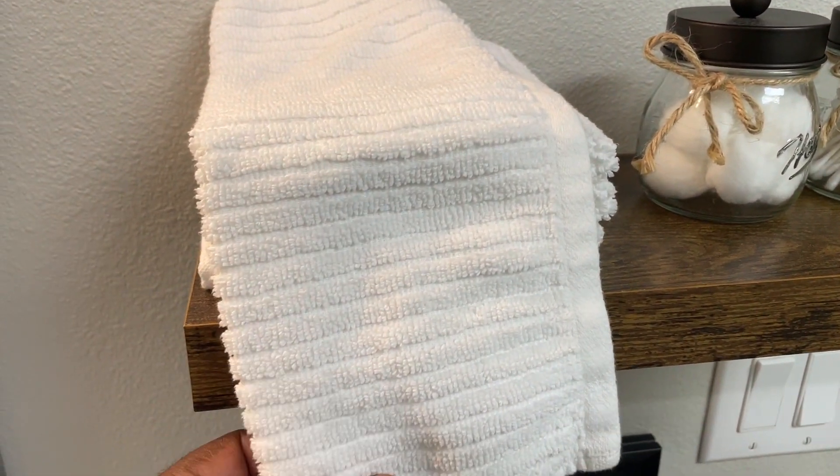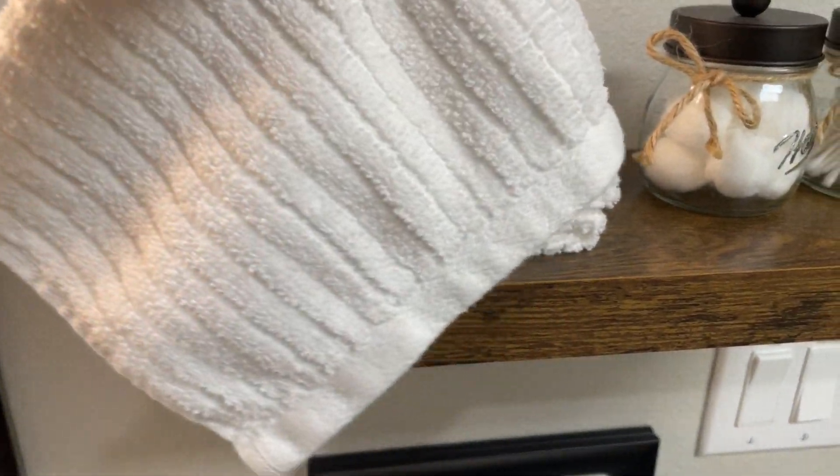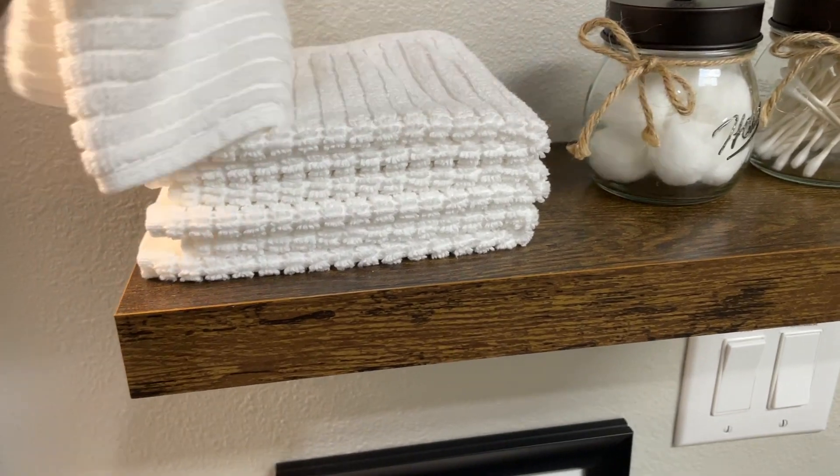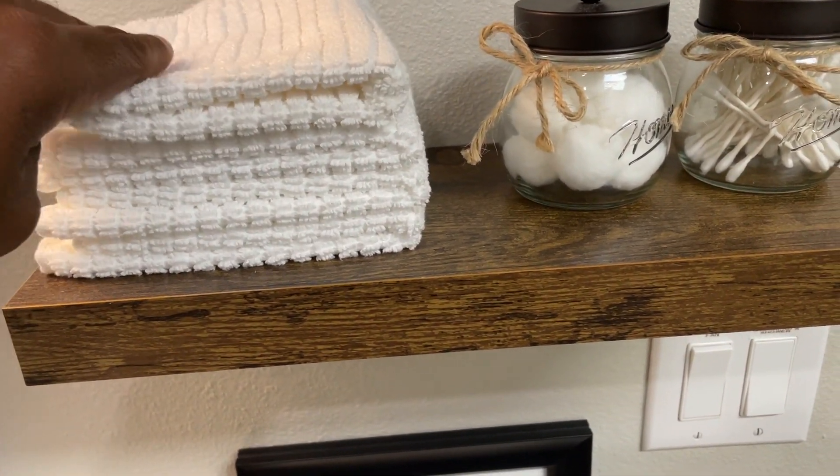What impressed me the most was the pack size. A set of these towels offers ample quantity for daily use, ensuring you always have a fresh one on hand. It's an economical choice without compromising on quality.